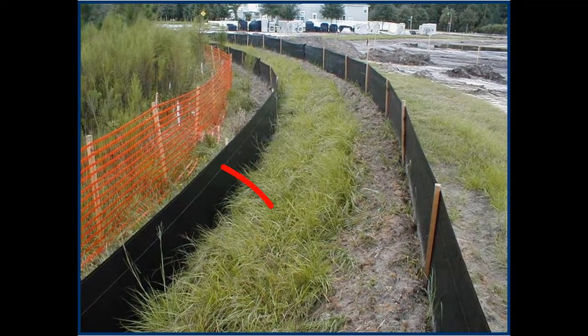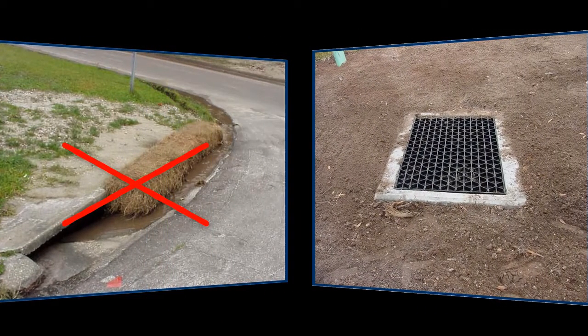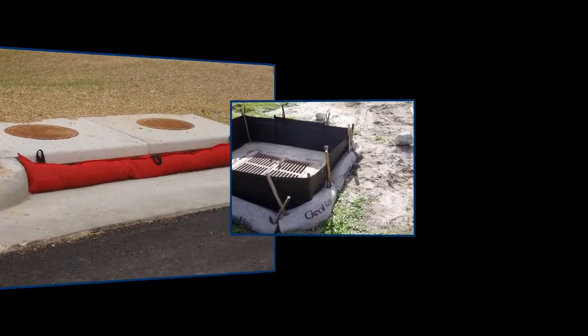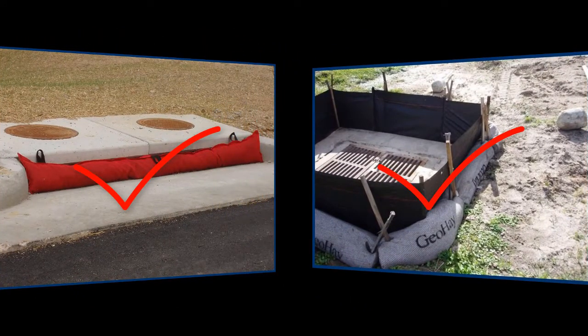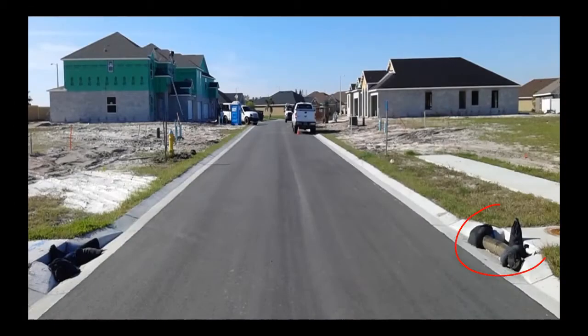This is how a properly installed silt fence should look. Storm drains must also be protected — not with hay bales, and definitely not left exposed. Gutter guards and grate guards keep contaminants out of storm drains and should be installed on every drain on-site. A messy site is an eyesore and a source of pollution. A clean site equipped with proper guards and a street free of dirt and debris is much easier to maintain. These are necessary to prevent pollution.